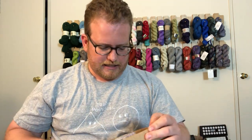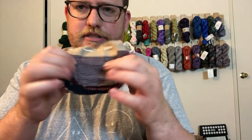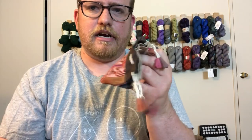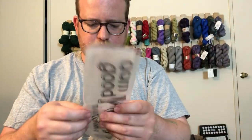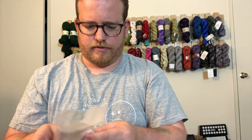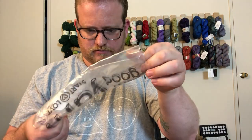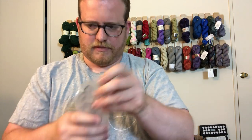Oh, interesting — it's not just yarn, there's actually a bunch of different stuff. Let's take a look. There are these little pouches in different colors, which is nifty. I don't know what I'm going to use them for. There's always a notepad, which is cool — from Darn Good Yarn. And there's what looks like a bag of some sort; I'll open that up later.